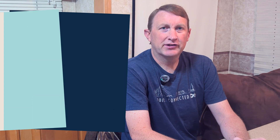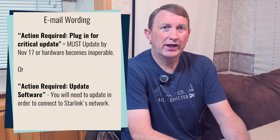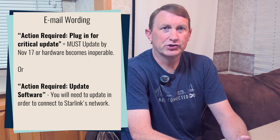Both emails that were sent out say 'action required,' but it's the words after that determine how critical this update is for you. If it says 'plug in for critical updates' — the keyword being critical — this means your hardware has firmware that's almost two years old, and if you do not update it by November 17, your hardware will no longer function after that date.